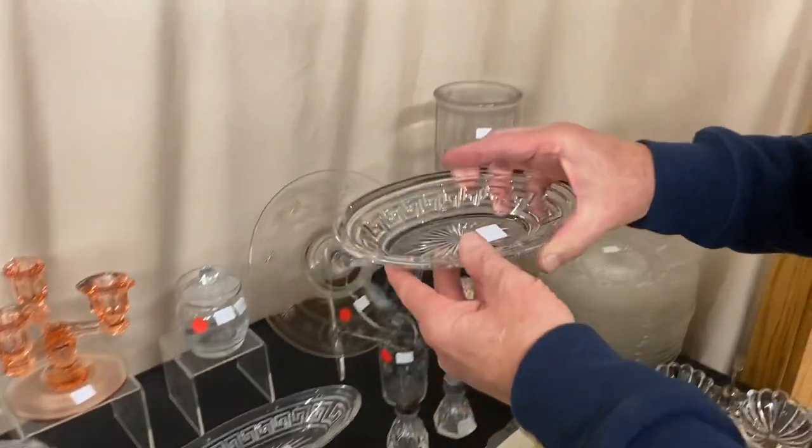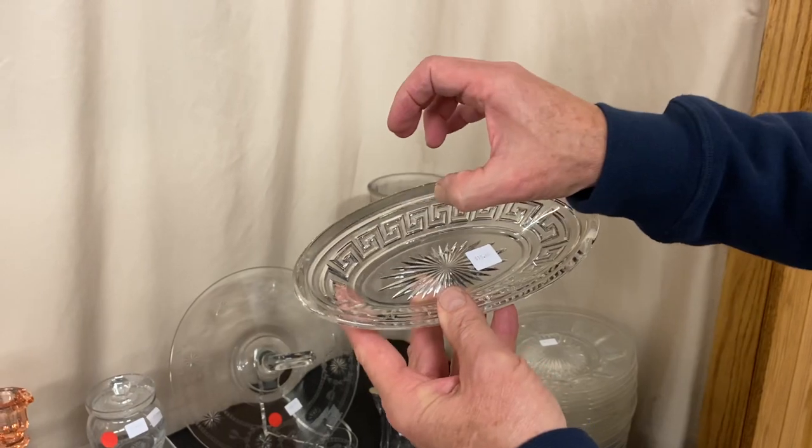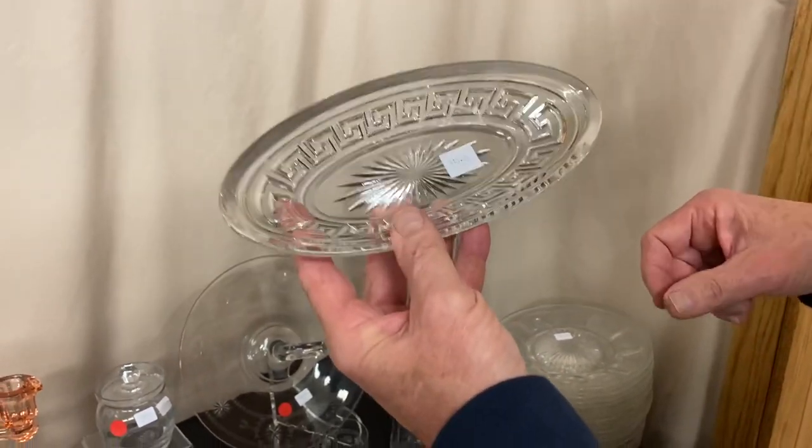To go along with it, here's the 8-inch size. It's got a little bitty blemish on the inside edge right about where my thumb is, and it's $15 before the discount.